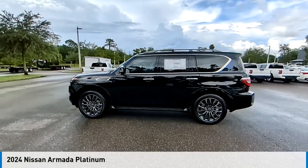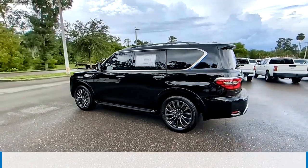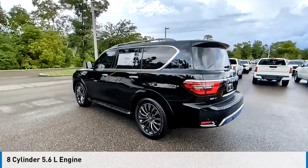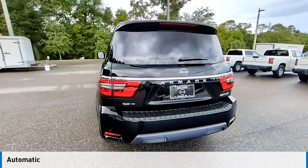You are going to love the 2024 Armada. This vehicle is powered by a four-wheel drive, eight-cylinder, 5.6-liter engine, and comes with an automatic transmission.